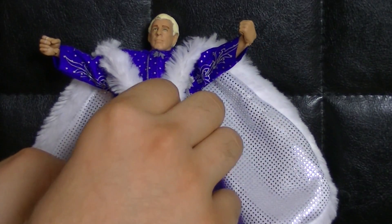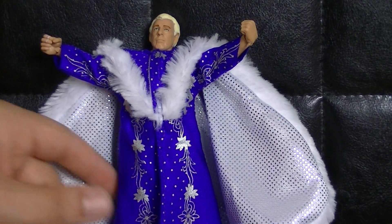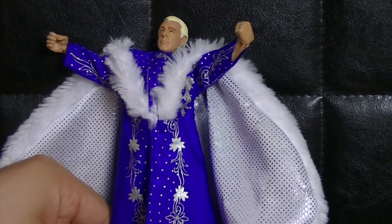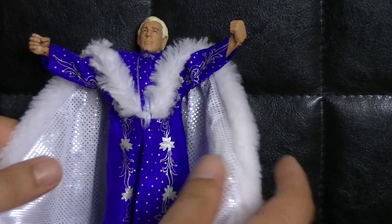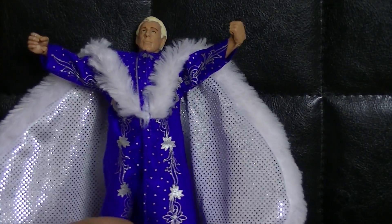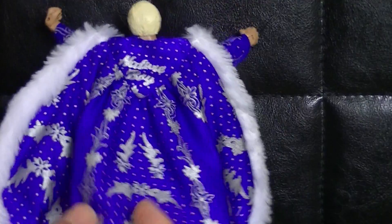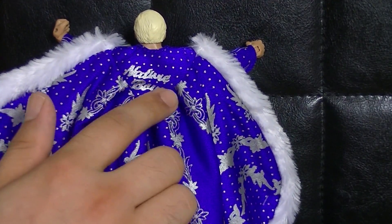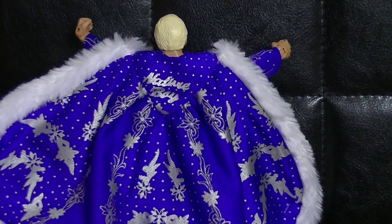War wirklich sehr cool. Er hat hier so einen Klettverschluss, dass man das auch richtig anlegen kann. Die Robe gefällt mir tatsächlich noch etwas besser als die vom Macho Man, um ehrlich zu sein – mit diesen Flügeln. Ich finde das einfach so richtig schön übertrieben, das ist einfach mal der Wahnsinn. Und hier auf der Rückseite auch definitiv ein Blick wert – diese Verarbeitung kann man sich ruhig mal angucken. Auf dem Rücken der Schriftzug des Nature Boy Ric Flair.